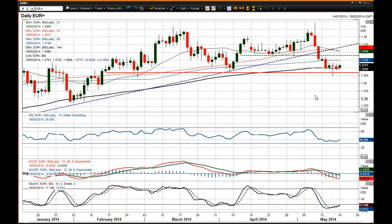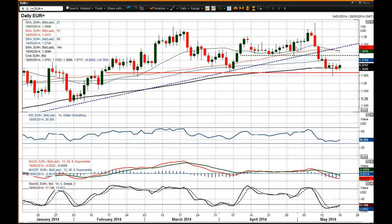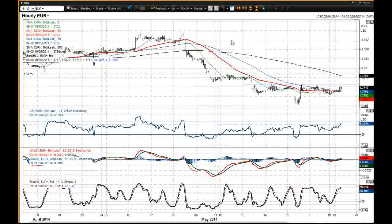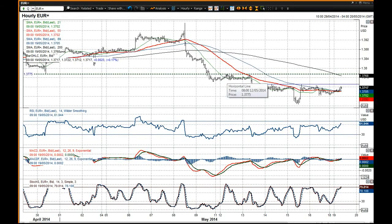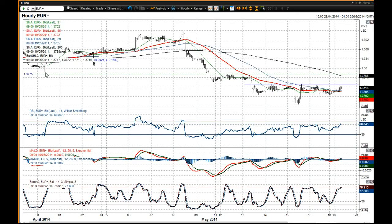Rallies are being sold into — you've got this big basis of resistance around 37.80 that has been holding it back. 37.75 was the low there, and you'll see that on the intraday chart that actually coincides with the top of a recovery from early last week, with 37.75 coming in around that old low.